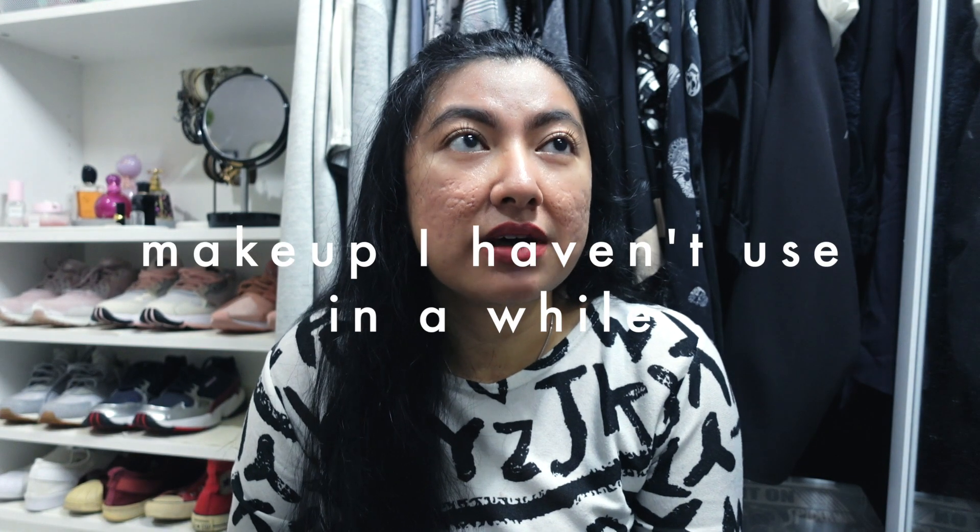If you've noticed, my channel started out as a makeup channel, but it's quite weird because I'm not the type of person who wears makeup every single day. Even when I do wear makeup it's usually very basic — that no-makeup makeup look. Now that I'm trying to shift my content, it's just not very realistic to have this amount of makeup.